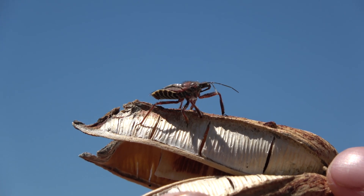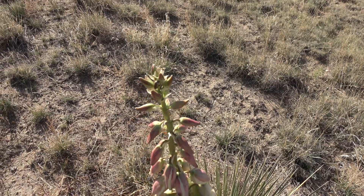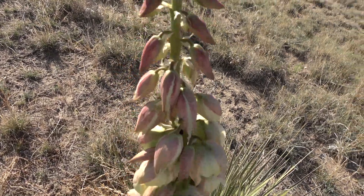They eat a wide variety of bugs such as bees, flies, mosquitoes, beetles — basically anything that it can get.